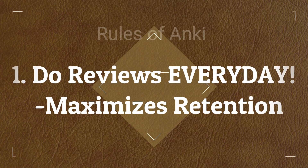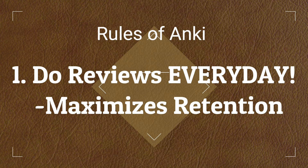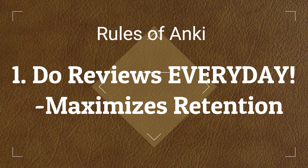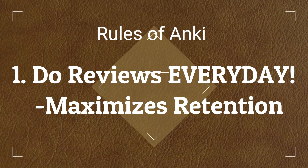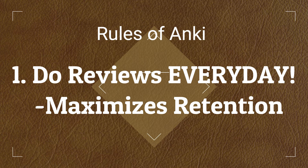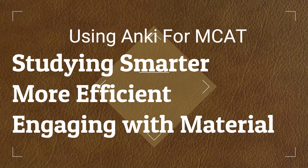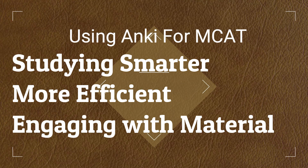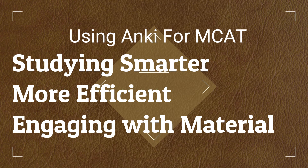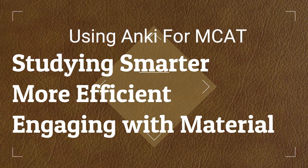It might seem like you're doing a lot, but engaging with this material through flashcards is actually more efficient and effective than just reading out of a book. The thing that makes Anki difficult for a lot of students is that you have to do it every single day, because reviews are due daily. But if you wake up early or find a consistent time to get through all your reviews, this will streamline your studying far more efficiently than re-reading Kaplan books over and over.